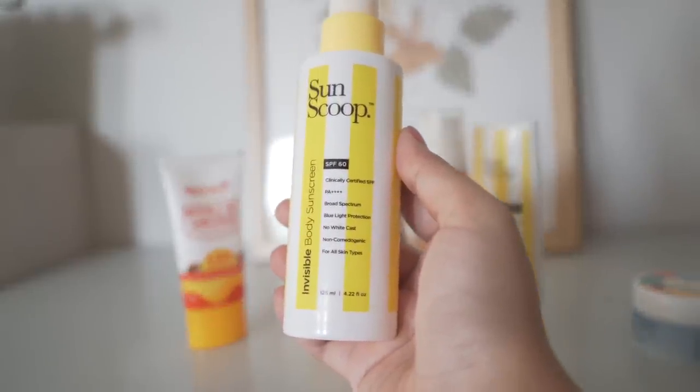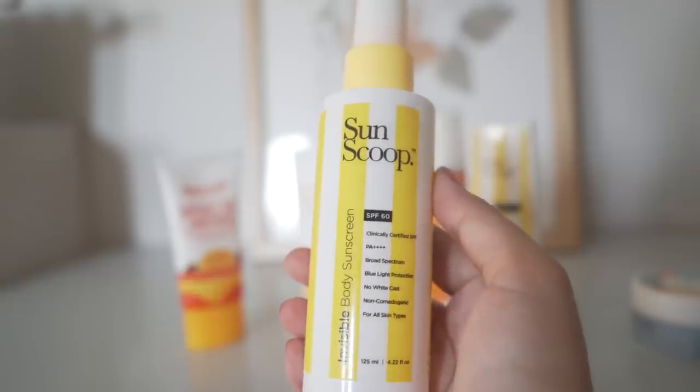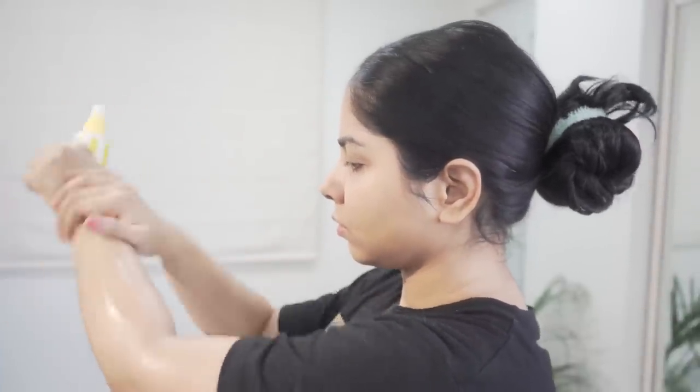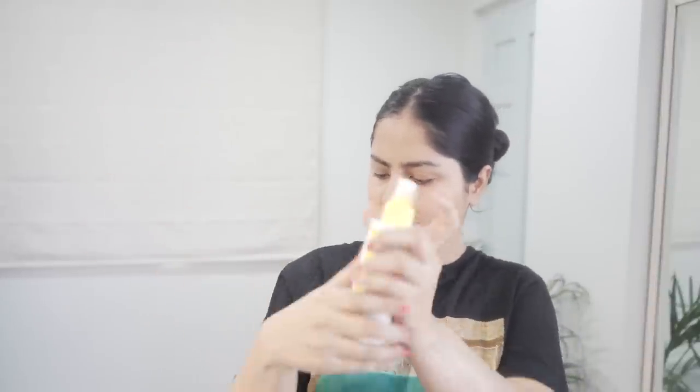This invisible body sunscreen is a very new thing I've tried. It comes in a spray bottle and has an oily texture because it uses caprylic/capric triglyceride as the base ingredient, along with a few silicones, organic filters, and oils. If you're traveling or in a hurry, you can use this one. For everyday use I'd prefer a lotion sunscreen, but for travel or when I'm in a hurry this is a good option. I do recommend it — it's a good formulation and it's great that we now have this kind of variety for body sunscreens.